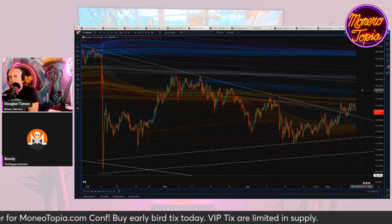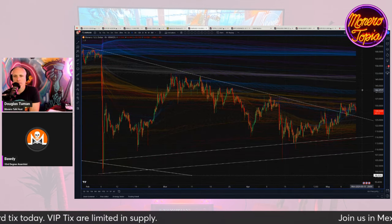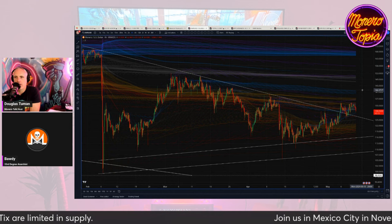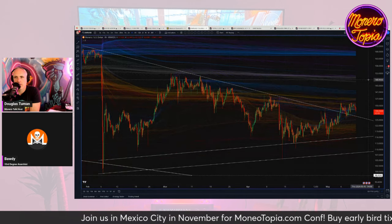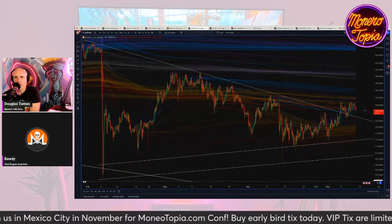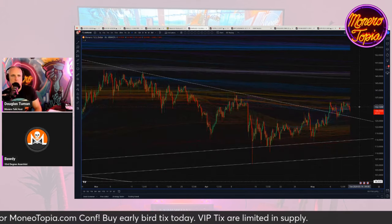I wouldn't say a whole lot happened in the market. Hopefully today I've got all my technical issues worked out. Tux suggested I run a memcheck, a RAM test on my system, and indeed I had some errors — so maybe that was the cause of my crash tabs. We'll find out today. We're looking here at the Monero/USD chart.